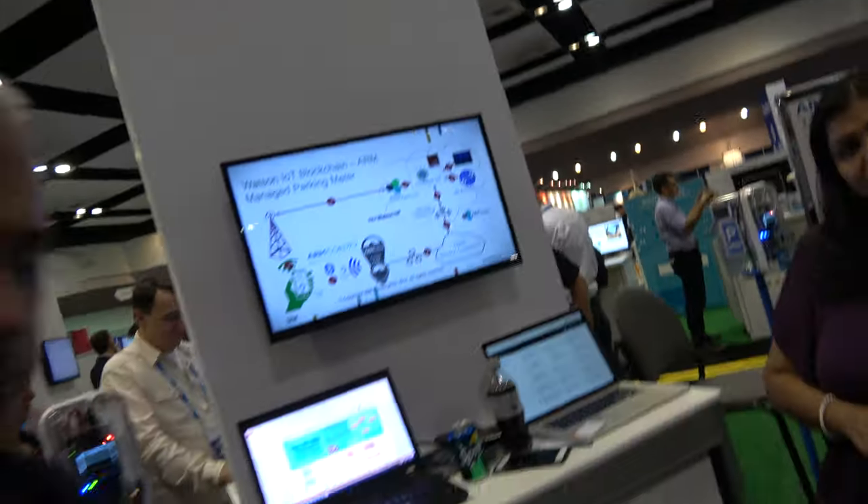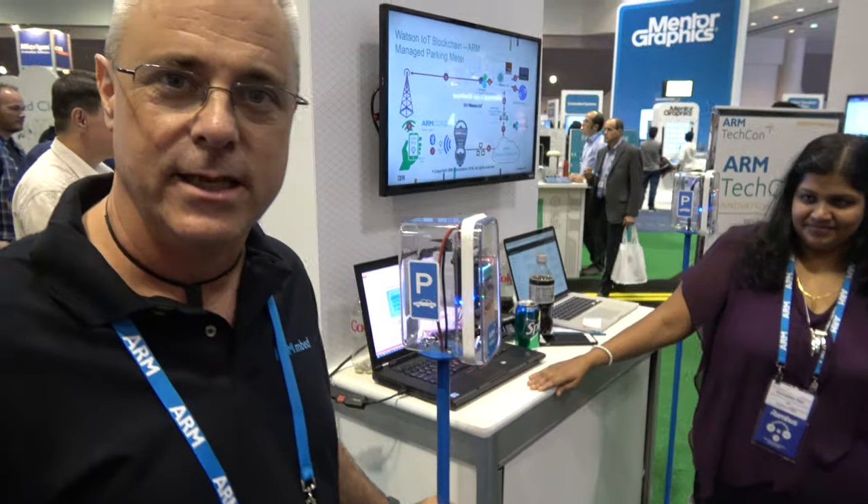We're here at Arm TechCon. My name is Doug Anson. I'm a solutions architect with the Internet of Things business unit at Arm. What we're showing today is a smart parking meter. This has been an effort with IBM, one of our key partners. We've been working on integrating our cloud with their cloud, their Watson IoT cloud, and we're going to show the result of that integration in a smart parking meter scenario.